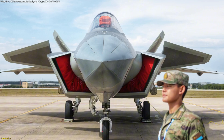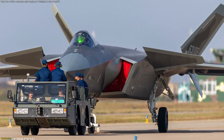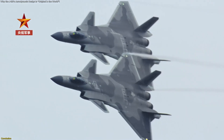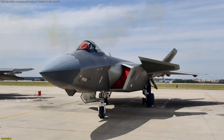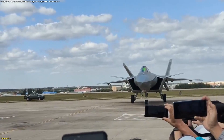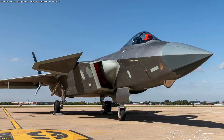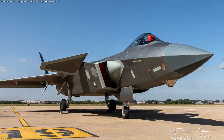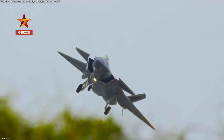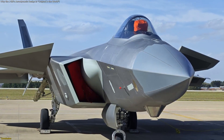Changchun wasn't just a showcase. It anchored a bold claim in hardware the public could finally examine. You saw how the lifting body, canard, and strake system aims to harvest vortex energy, how control laws make an intentionally relaxed airframe feel precise, and why opening the jet to close scrutiny signals program maturity. The next milestones to watch: propulsion disclosures, software growth, and training integration glimpses that confirm this trajectory. When design, process, and public access align, the story moves from speculation to evidence.